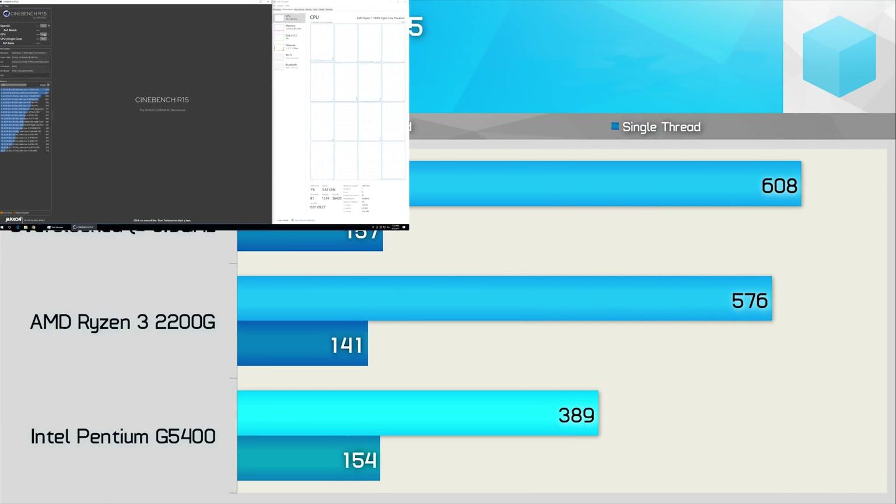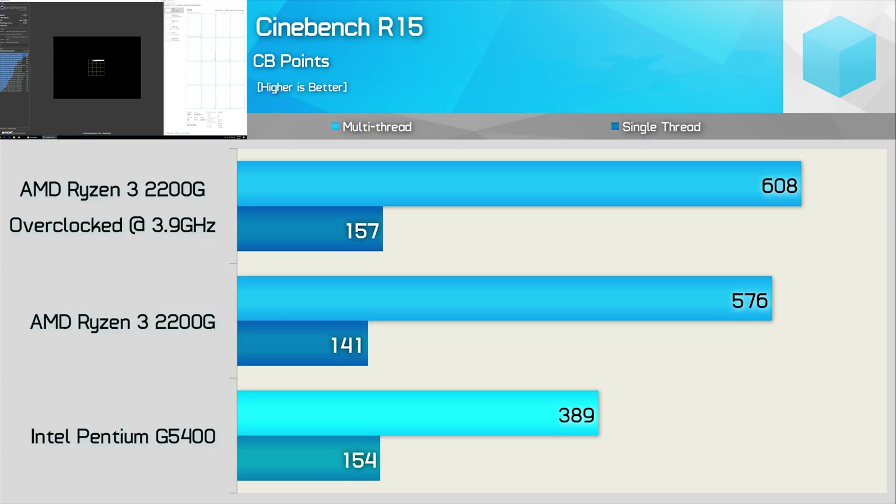Running Cinebench R15, the G5400 is 9% faster than the stock 2200G for single-threaded workloads. However, because the 2200G is a true quad core, when it comes to multi-threaded performance, it's almost 50% faster. Then once we overclock the 2200G, it's 2% faster for the single-threaded test and a whopping 56% faster for the multi-threaded test. A true showing of dominance for the Ryzen 3 processor in this benchmark.